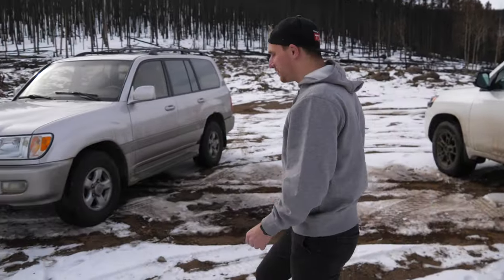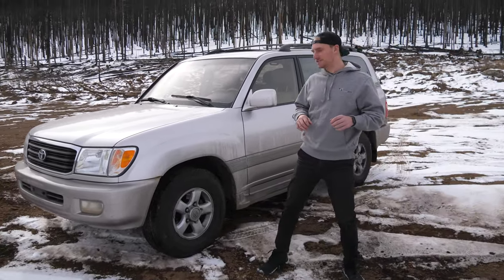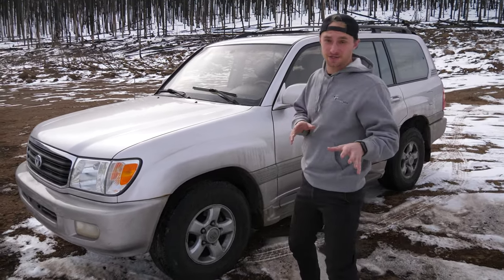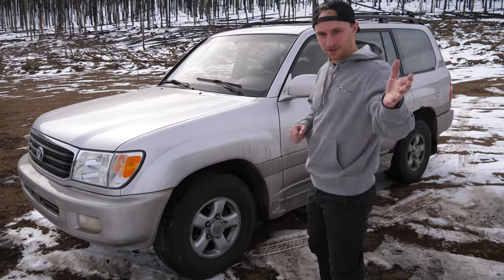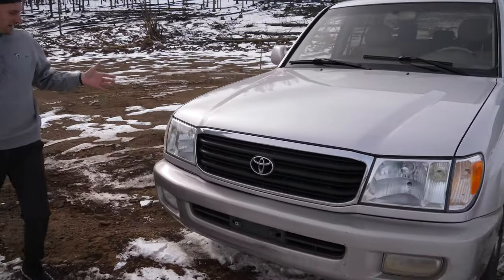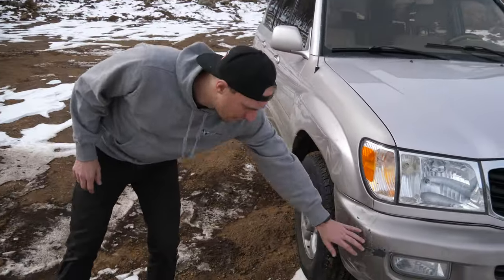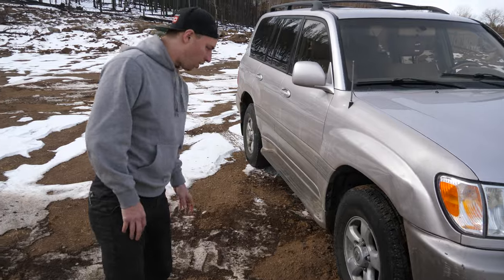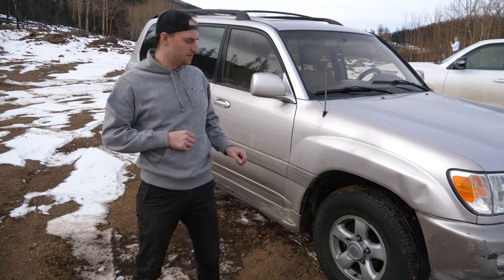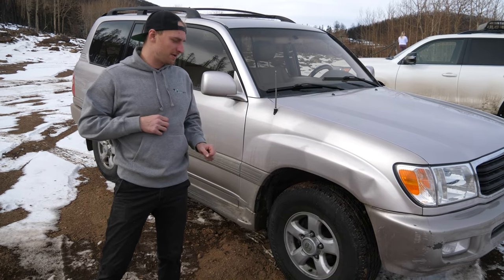This is my 2000 UZJ 100 Series Land Cruiser. I purchased it about a month and a half ago for $4,900 — actually the cheapest 100 Series in the country. It's not perfect but the paint is all right. It has a couple of battle scars — a little dent in the fender and a fender bender — but not a bad purchase. It comes with a 4.7-liter 2UZ V8 making about 235 horsepower and 280 foot-pounds of torque.